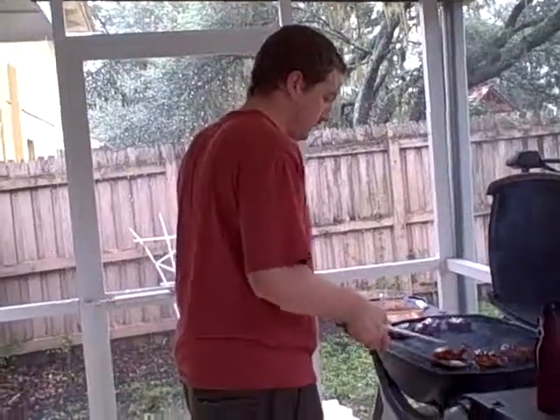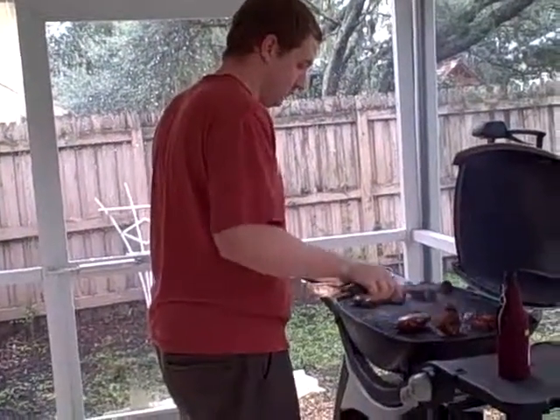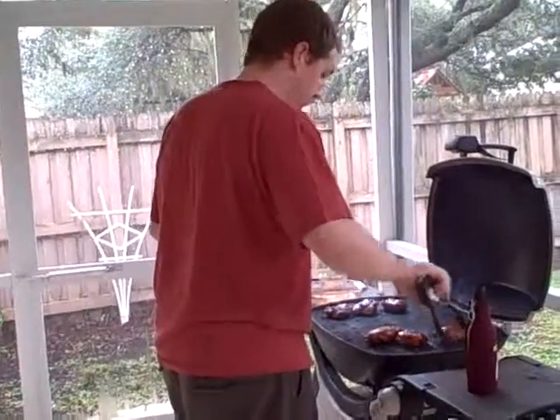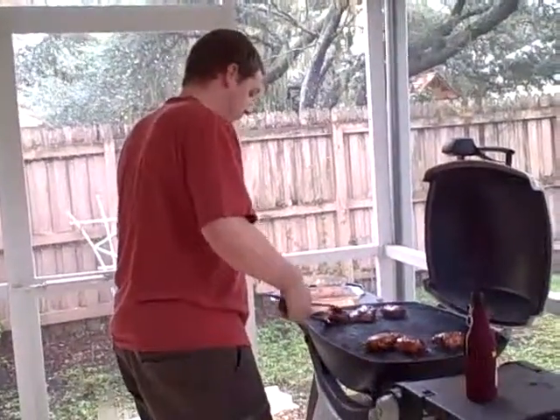There we go. Chicken always sticks, probably because it has a lot less fat in it. What do you think?